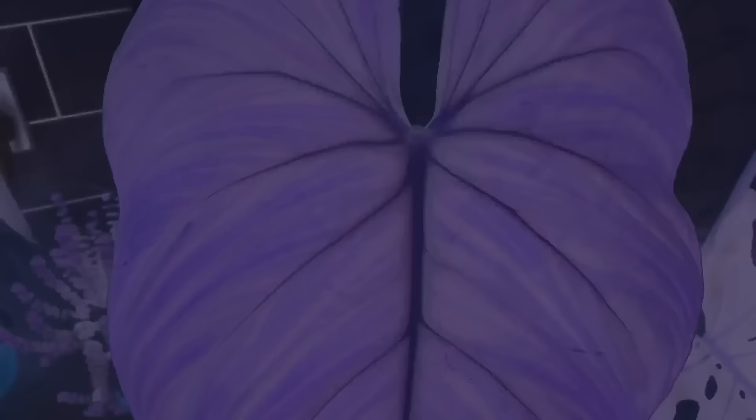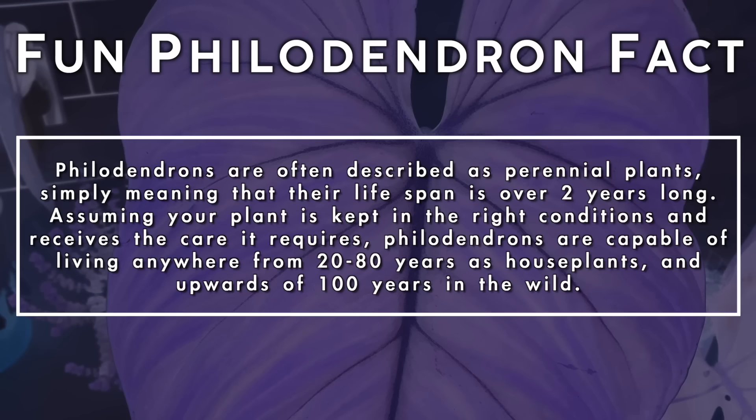Philodendrons are often described as perennial plants, simply meaning that their lifespan is over two years long. Assuming your plant is kept in the right conditions and receives the care it requires, philodendrons are capable of living anywhere from 20 to 80 years as houseplants and upwards of 100 years in the wild.